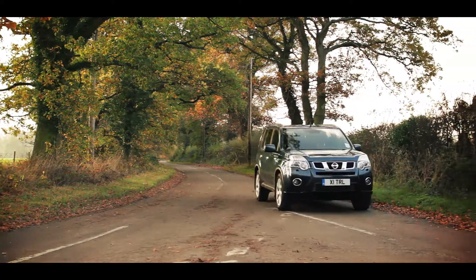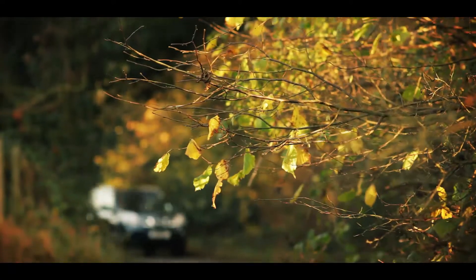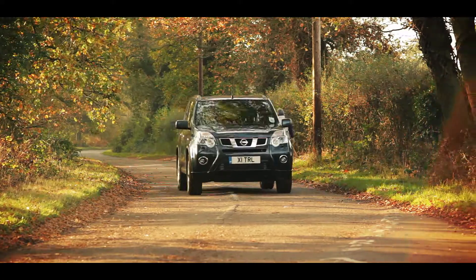All models have permanent four-wheel drive, so there's plenty of grip. And although it doesn't have a low range gearbox, standard hill start assist and hill descent control make this one of the few smaller 4x4s with genuine off-road ability.